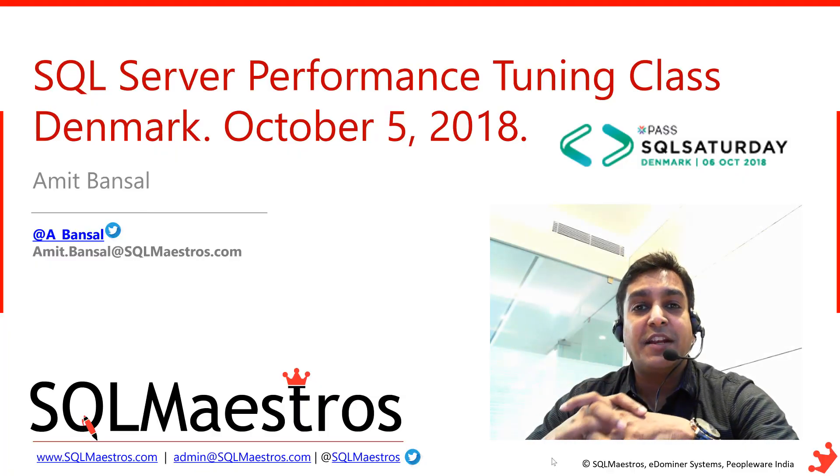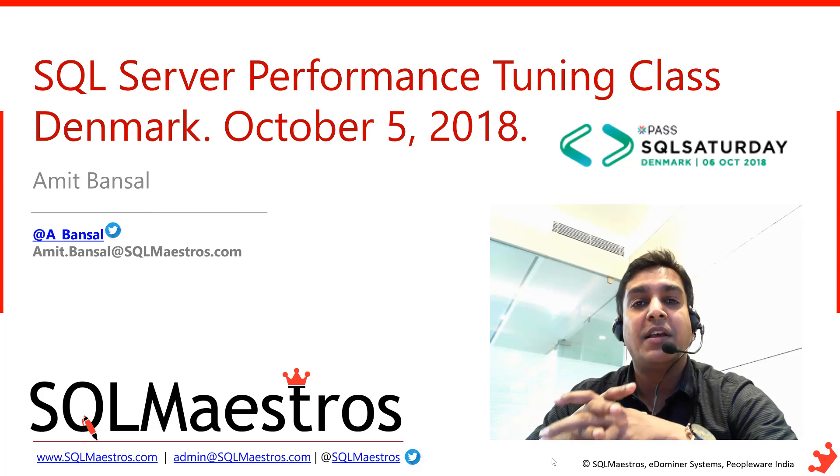Hi, I'm very excited to let you know that my popular SQL Server performance tuning class will now be happening in Denmark on October 5th, 2018, as part of the SQL Saturday event.